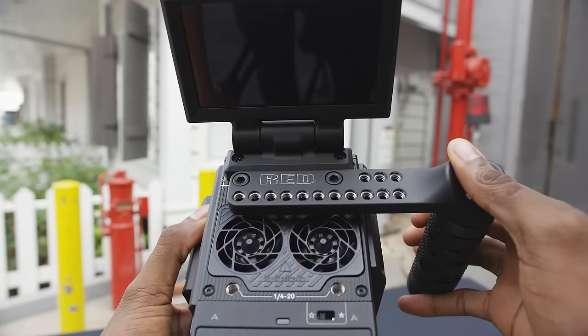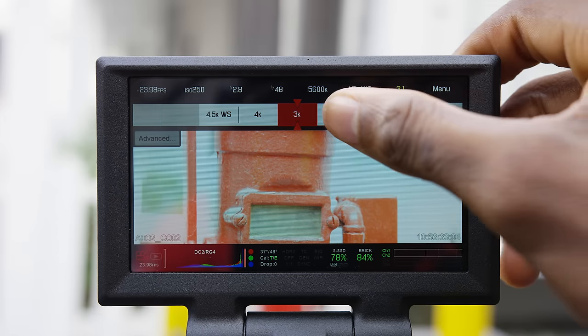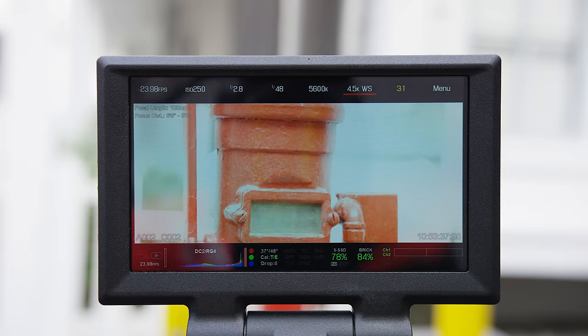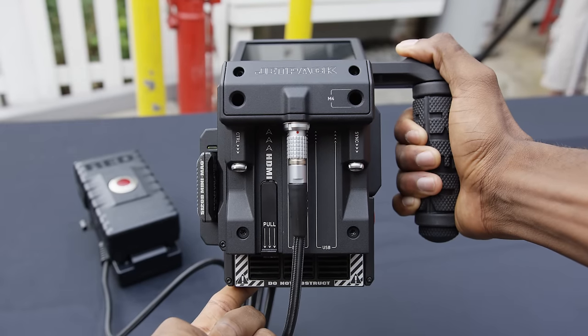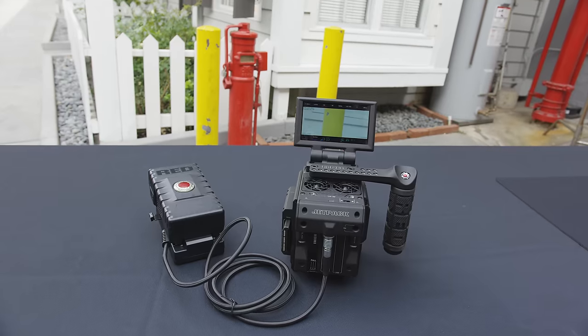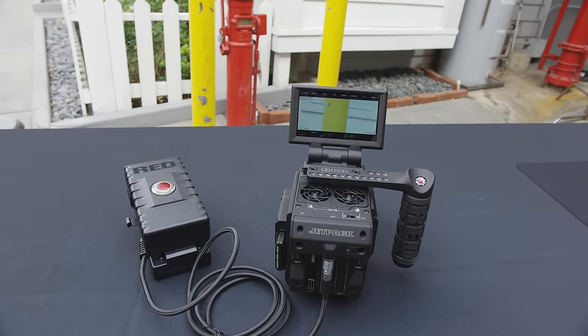The display on top is Red's new four-inch display, which looked pretty clean to me and bright enough to be visible outdoors. It tilts all the way flat but doesn't twist. The module on the back is called the Jet Pack — it's kind of like a backpack for the camera that gets you full-size HDMI, USB, and power to connect to a battery, or you could even plug it straight into a wall. There are all kinds of ways you can configure the Raven as you can imagine.